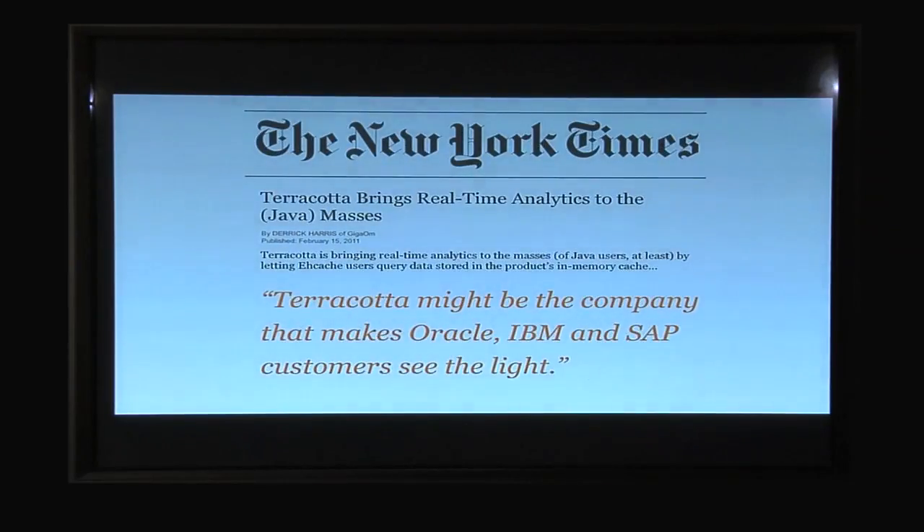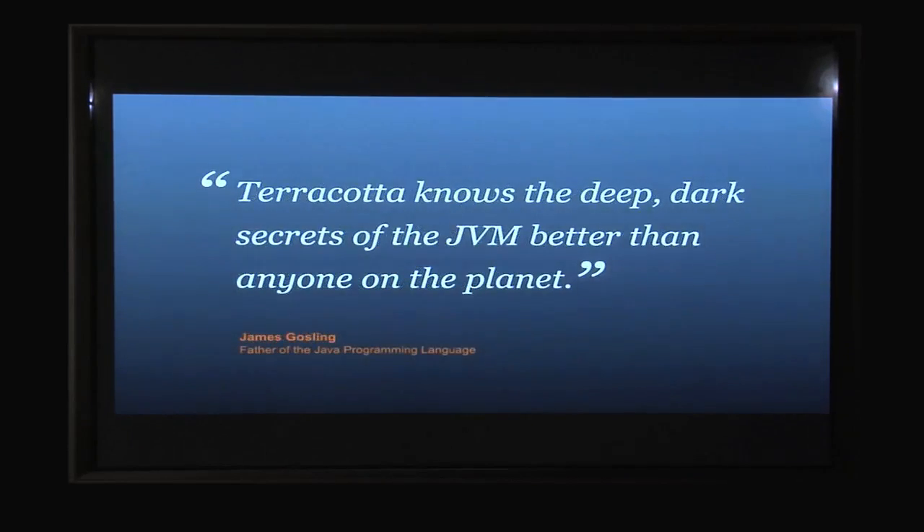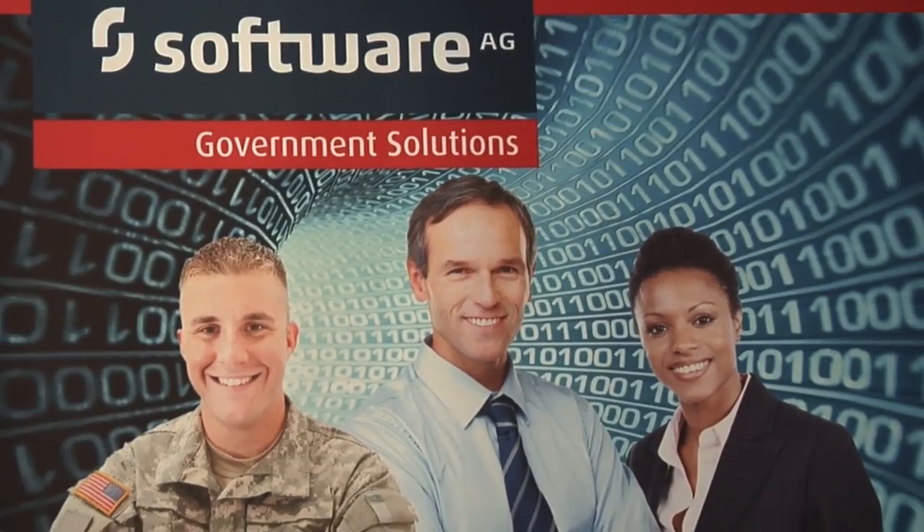What I'm seeing customers do today is change the way they process — from old legacy batch processes where you look at data after the fact, to a new model of streaming the data in and actually making business decisions in real-time. The only way to do that is with Big Memory.